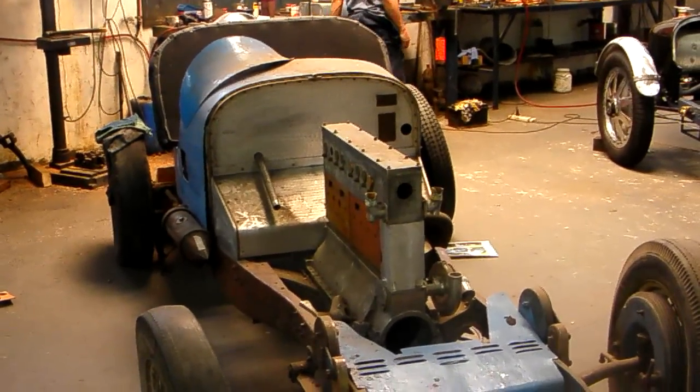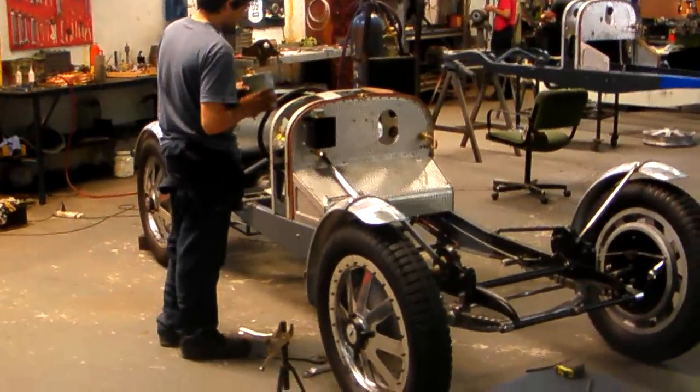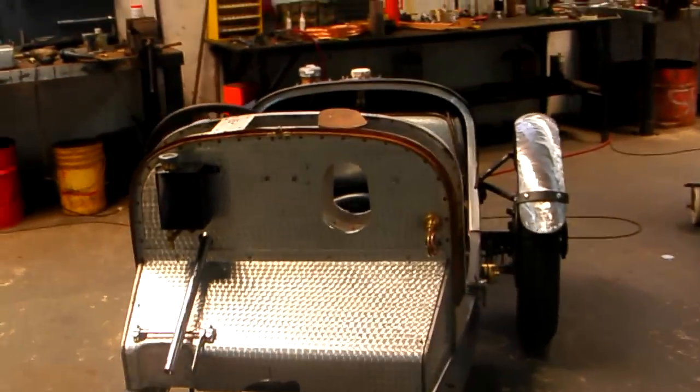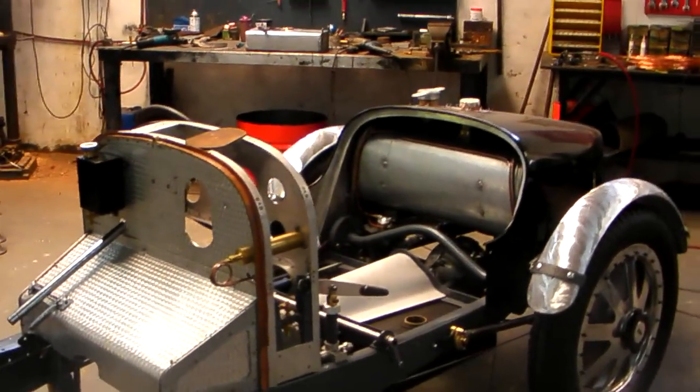We're here in Persang, in the Bugatti department, and this is where they're making the Type 35s. It's just amazing work. Look at all that knurling there on that dashboard. The craftsmanship is really, really first class.